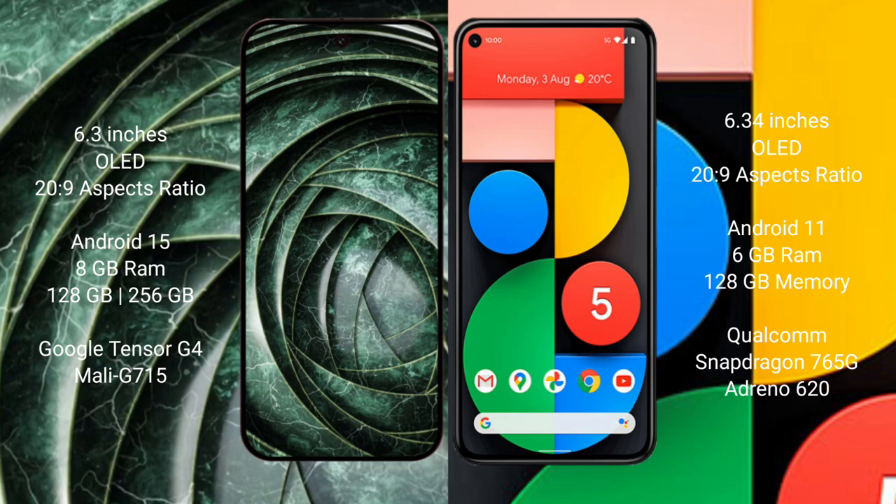The Google Pixel 9a comes with 8GB RAM and 128GB or 256GB internal storage, powered by the Tensor G4 processor with Mali GPU. The Google Pixel 5a comes with 6GB RAM and 128GB internal storage, powered by the Qualcomm Snapdragon 765G processor with Adreno 620 GPU.